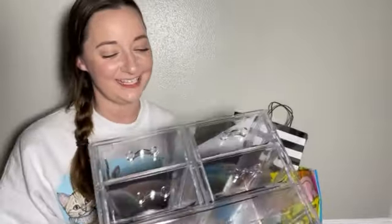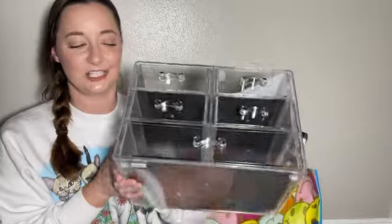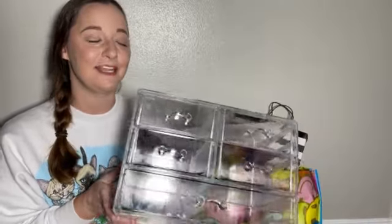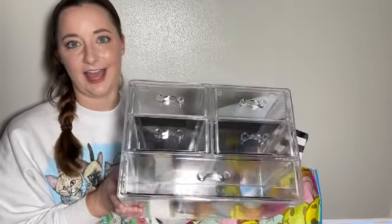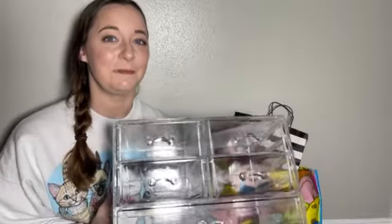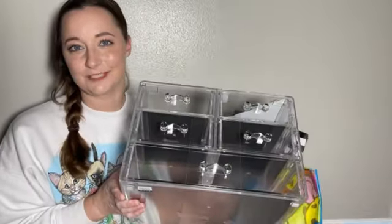Moving on to the next thing I picked up for myself — just a makeup organizer. This is something that I have needed because the one I currently have is not even half the size and can't really fit much in it, so I decided it was time to upgrade.